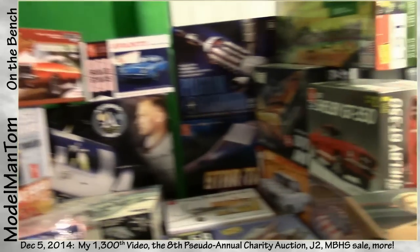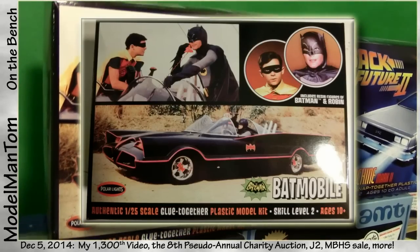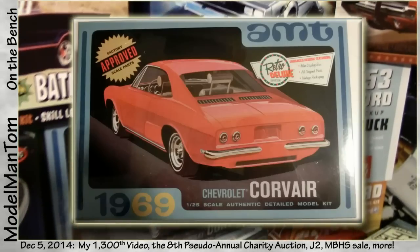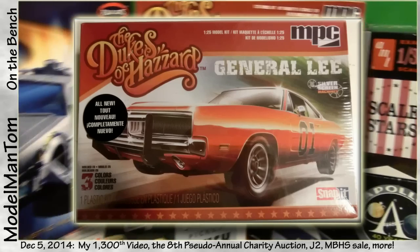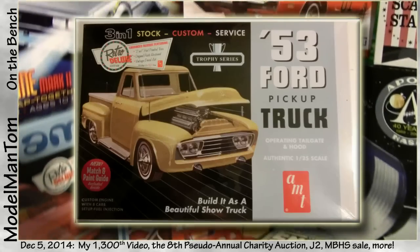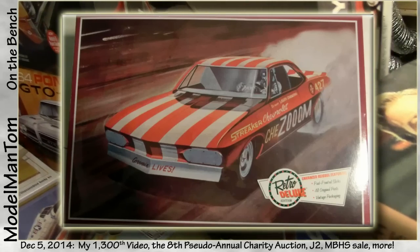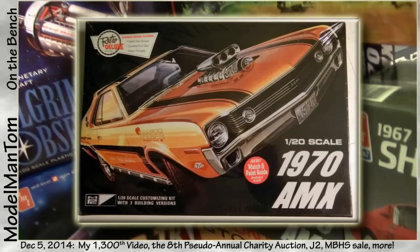It also happens to be the biggest one to date - 31 lots. Let's take a specific look at everything: the new 1/25th Batmobile with resin Batman and Robin, 1/25th Back to the Future Part Two Time Machine Mark II, 1/25th AMT '69 Chevy Corvair, a 2010 Chevy Camaro, the brand new Dukes of Hazard General Lee, and a 1/25th snap kit '53 Ford pickup.